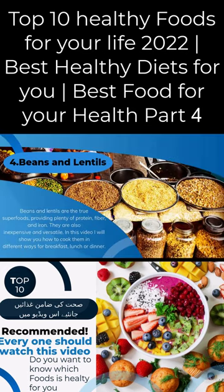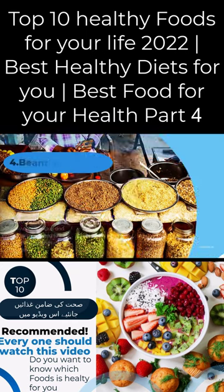Beans and lentils are the true superfoods, providing plenty of protein, fiber, and iron. They are also inexpensive and versatile. In this video, I will show you how to cook them in different ways for breakfast, lunch, or dinner.